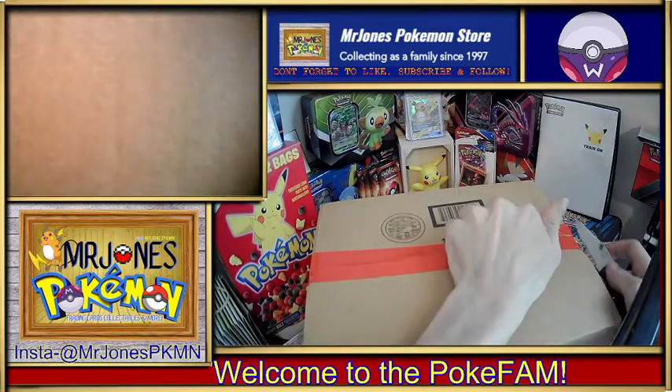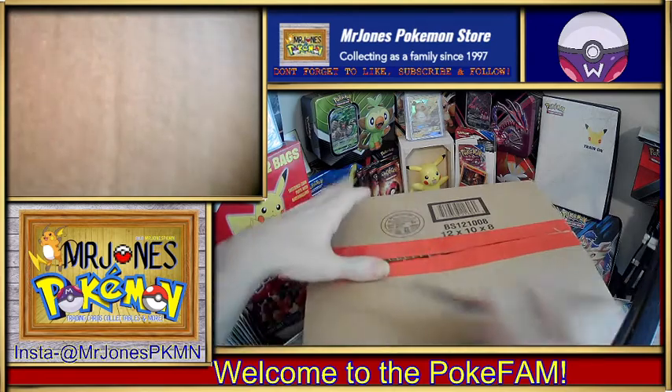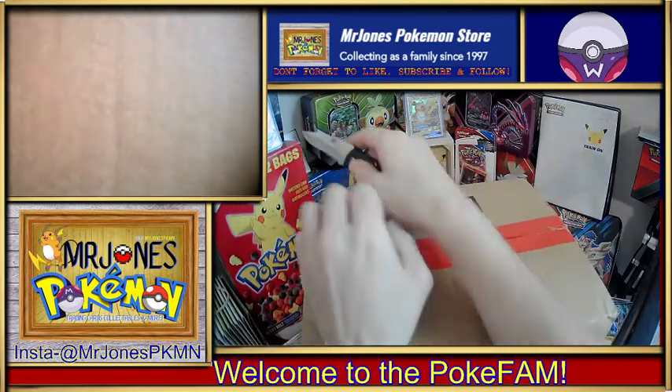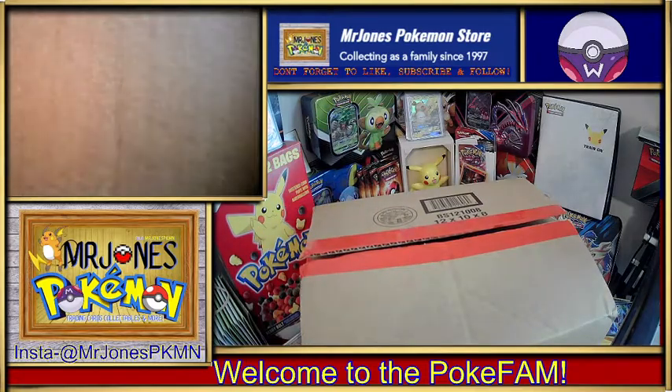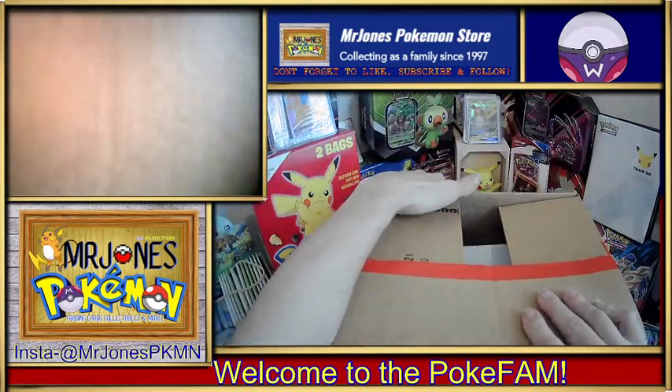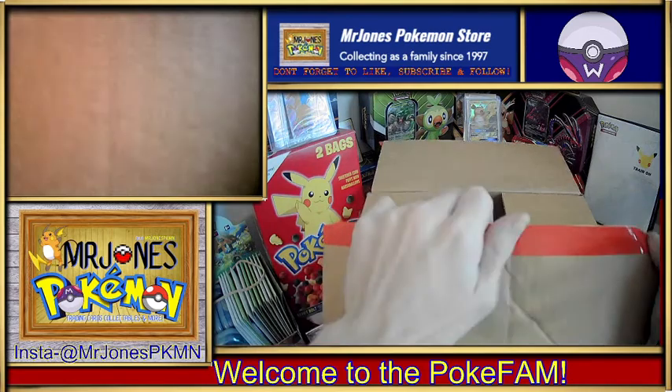So if you haven't already, check out — we've been releasing this set in quarters. The first two halves are already on the page. Check it out on YouTube. I haven't seen anyone else open these yet on YouTube.